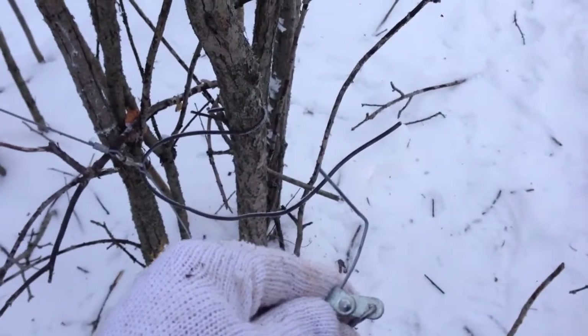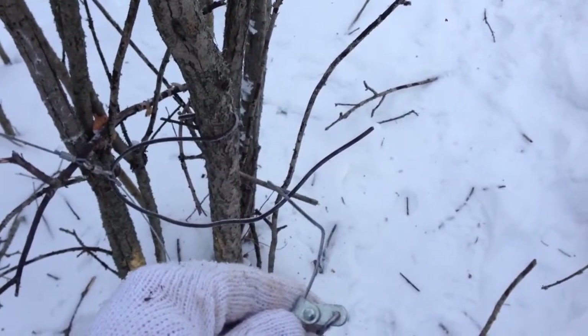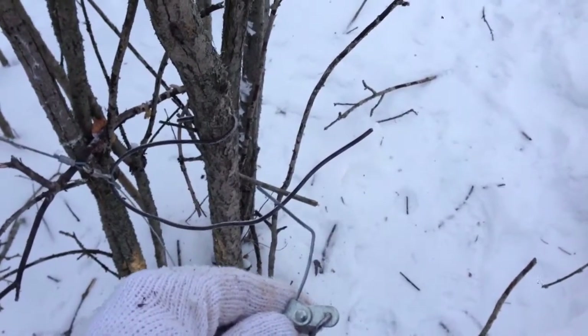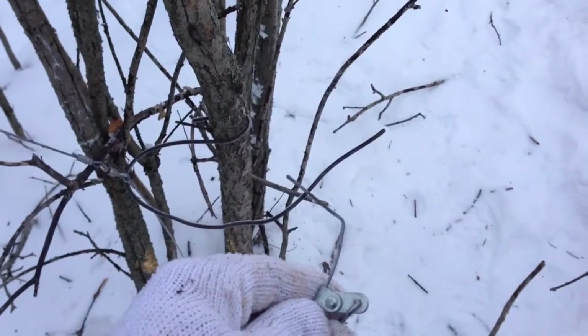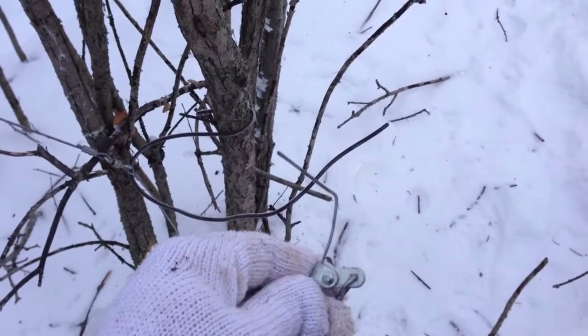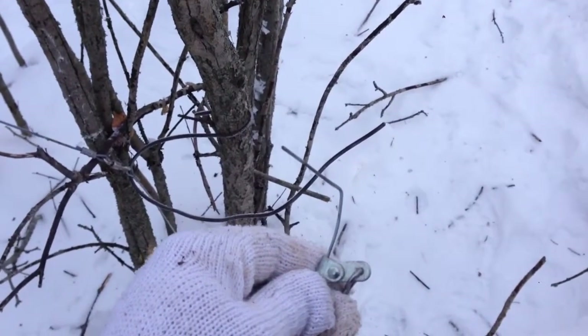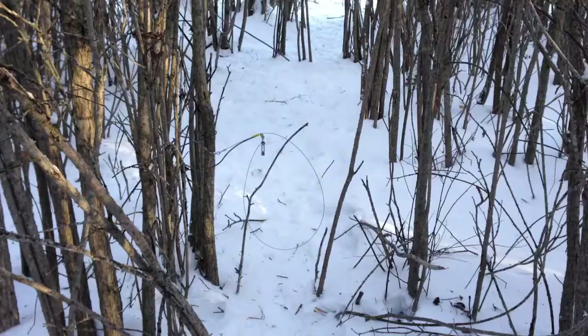I've got one more snare to check in here. The bait hasn't really been touched too much, and I see marten tracks in here, so I think I have a marten box in the back of the truck. I'll throw that in here and hopefully pick him up.